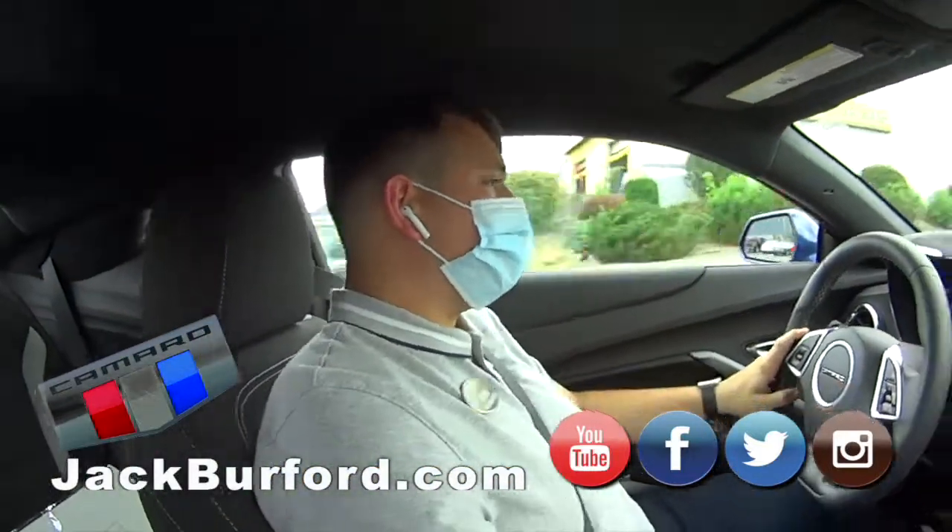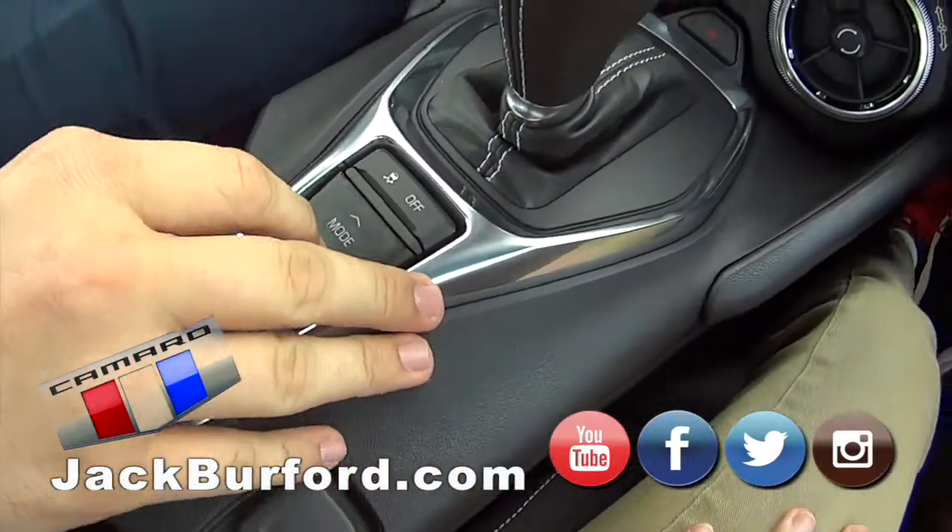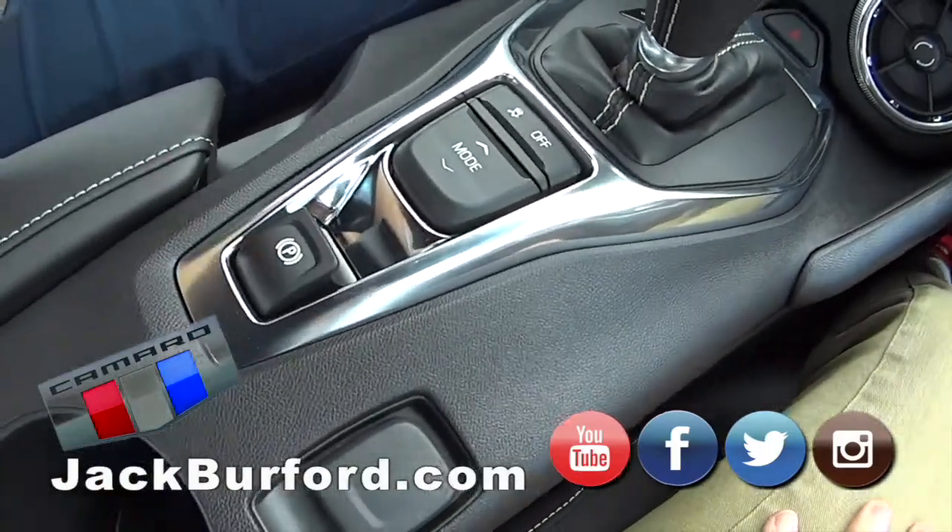What mode you got it in? Right now we're in sport. You actually have three different ones that you can change on the fly — you got tour, sport, and a snow/ice mode.